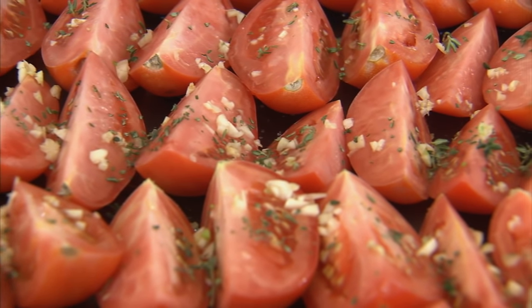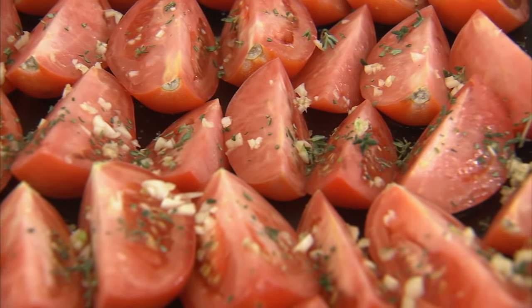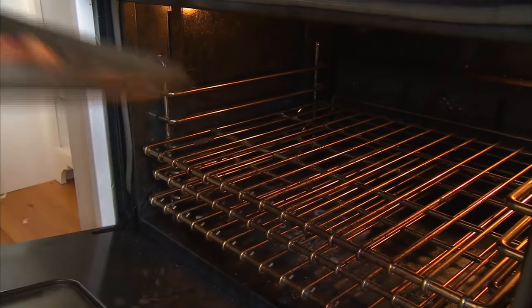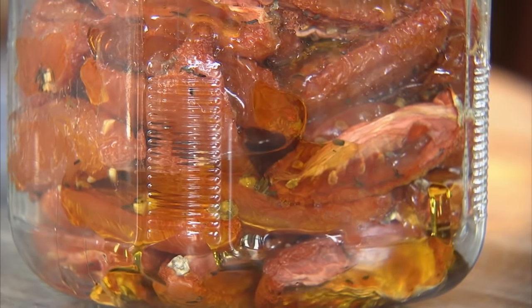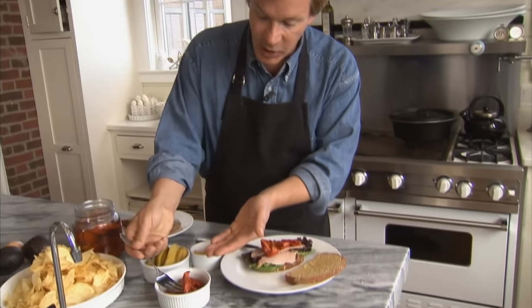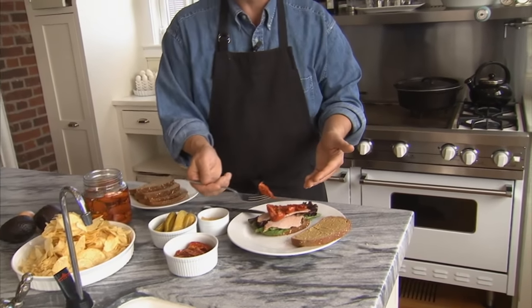Cover a baking sheet or casserole dish with olive oil and arrange the tomatoes cut side up. Sprinkle them with some coarse sea salt, and if you like, add some garlic — dried or fresh — and herbs such as thyme, oregano, or basil. Place the tomatoes in a preheated oven at 200 degrees Fahrenheit for four to six hours. Time and temperature makes the difference. Once they're dry, pack them in olive oil, and before using on a sandwich, drain the oil off in a larger dish.